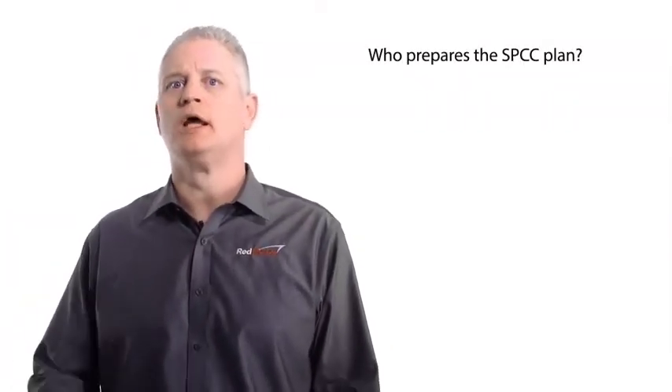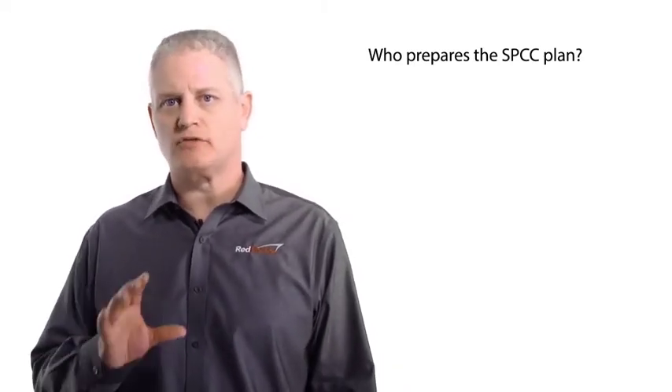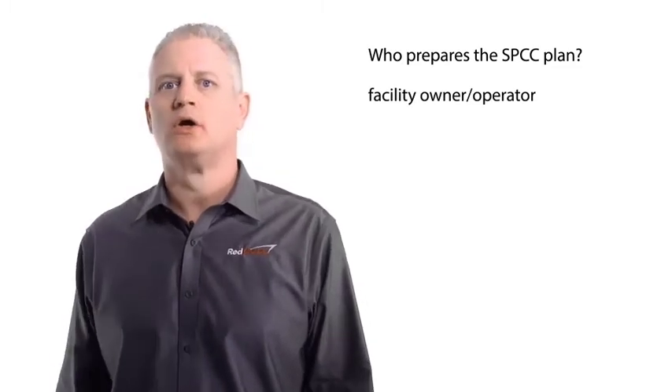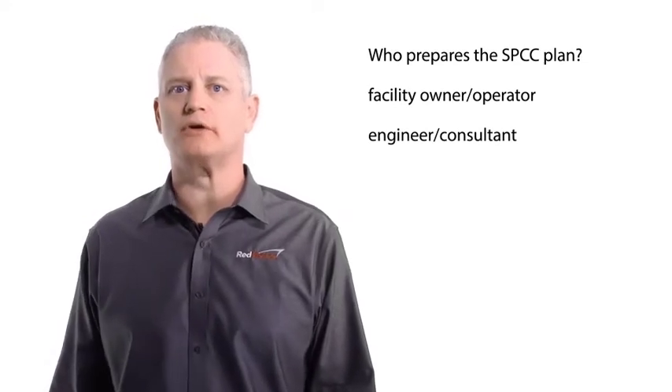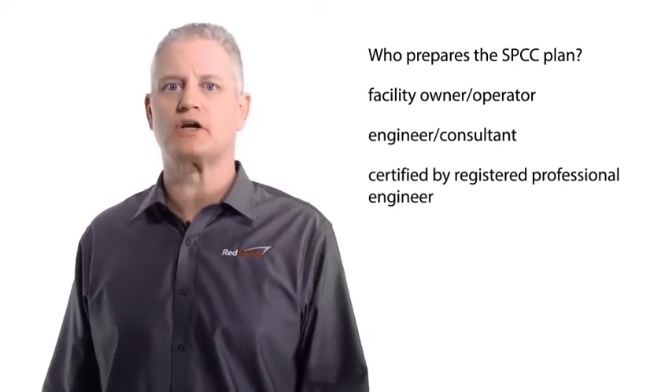This is very important. Preparation of the SPCC plan is the responsibility of the facility owner or operator, or it can be prepared by an engineer or consultant, but it must be certified by a registered professional engineer.